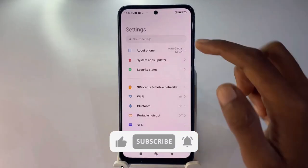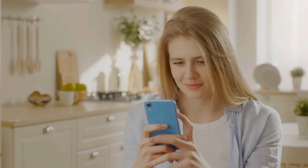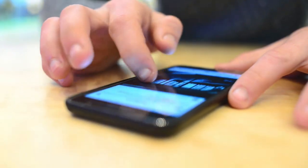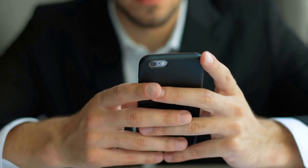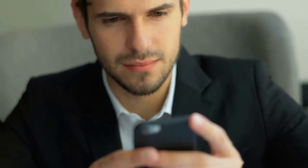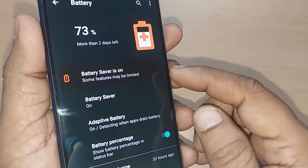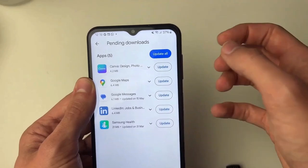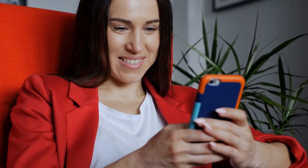But before we get started, be sure to subscribe to our channel and ring the bell to get notified about our latest videos. We all know the frustration of a dying phone battery, especially when we are out and about or in the middle of something important. Luckily, there are several ways to extend your battery life and get the most out of your Android device. From simple tweaks to smart habits, these tips will help you conserve energy and keep your phone running longer.